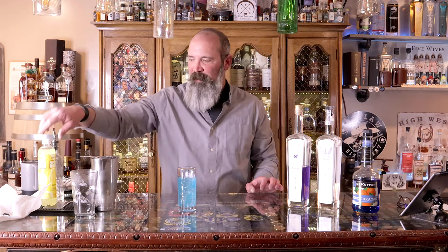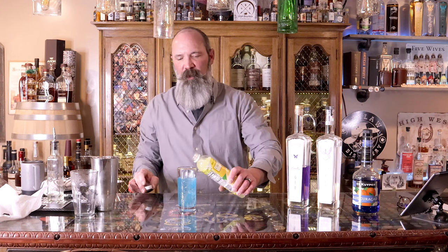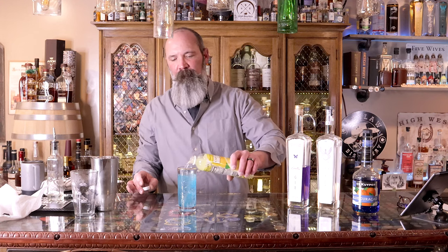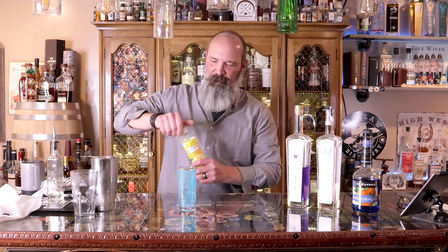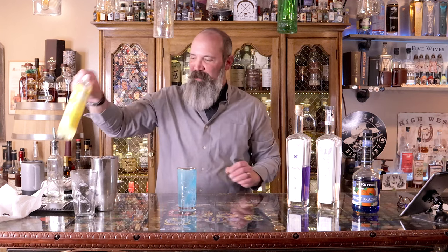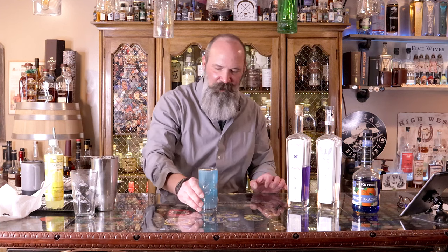Then we're going to add some of the sparkling lemonade — tonight I'm using the Cascade Ice — and we're just going to top it off. Oh man, that doesn't scream spring, right? That is gorgeous.